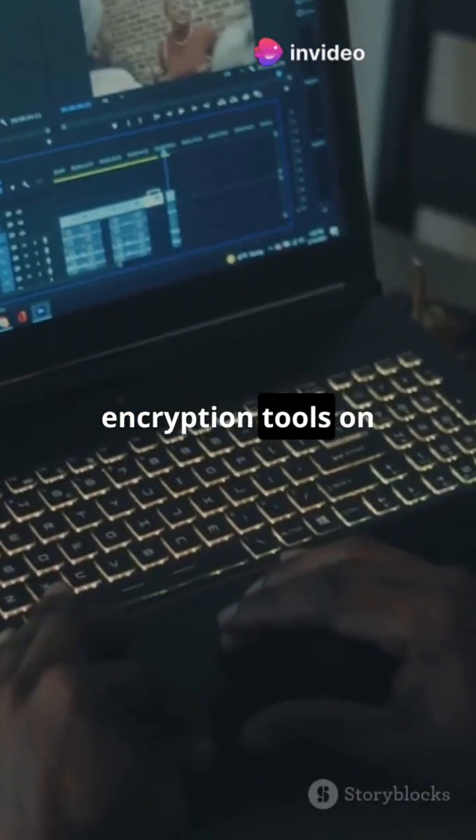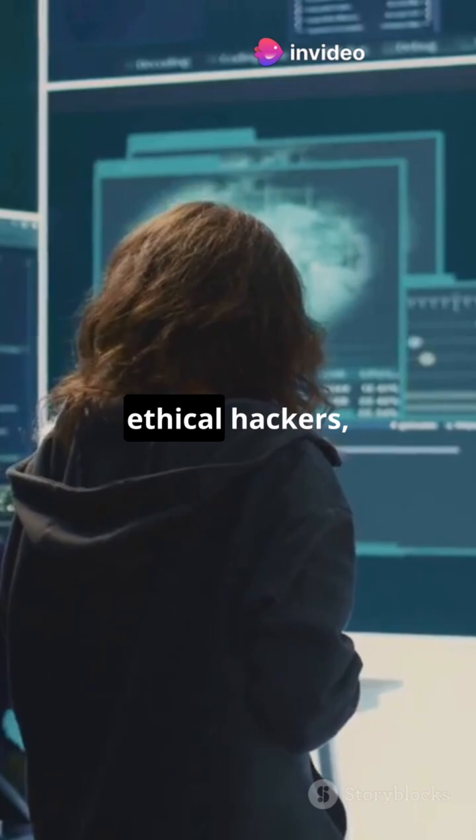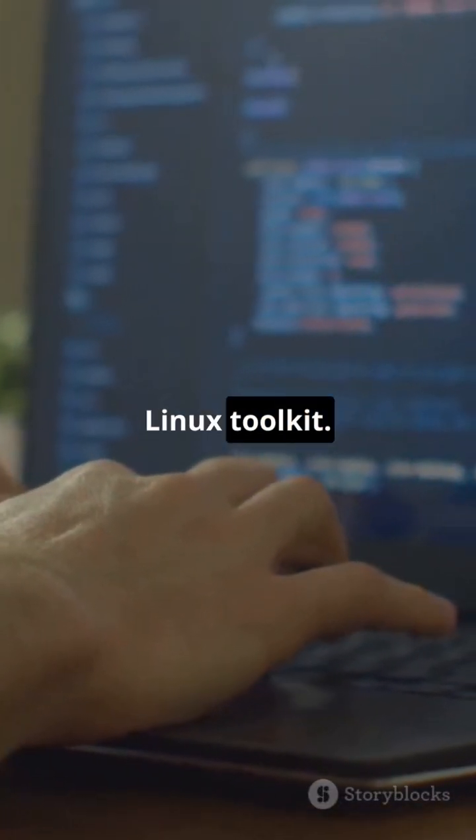This is why you need the best encryption tools on Kali Linux. Your data is about to get a serious upgrade. All right, ethical hackers, let's dive into the must-have encryption tools for your Kali Linux toolkit.